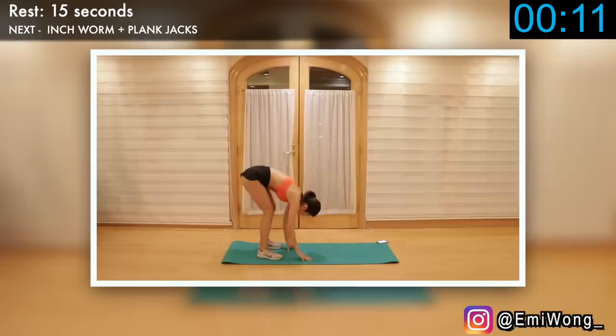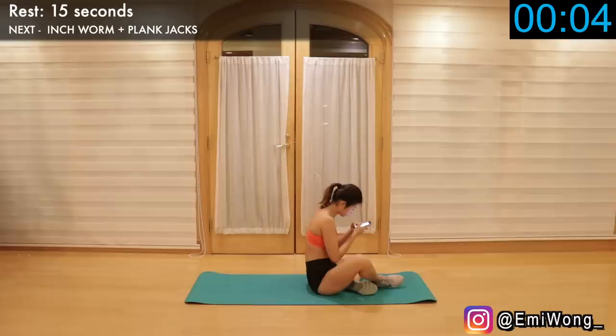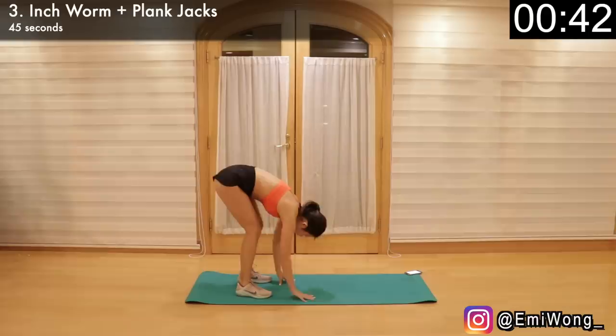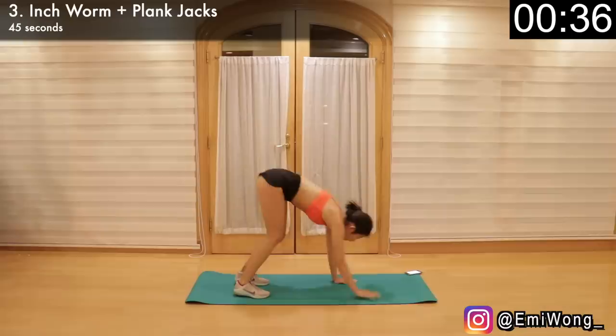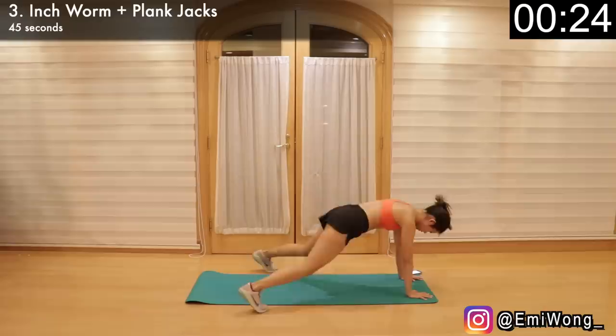Write down the number of reps you did and we'll move on to the third exercise: inchworm with plank jacks — another full body burn working the arms, shoulders, abs, booty, legs, and also as a cardio. Walk your hands forward until you're in high plank position, hands below your shoulders, making sure your body is in one straight line. Then holding your core tight and working your abs, jump your legs wide and then back together. Walk your hands back to your feet — this is one rep. Focus on keeping balance with your core, working your midsection.